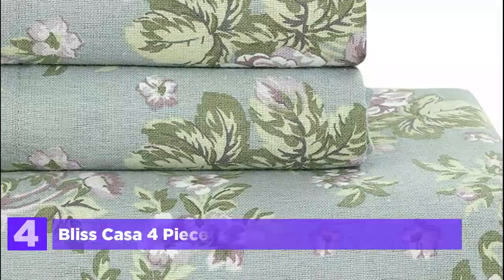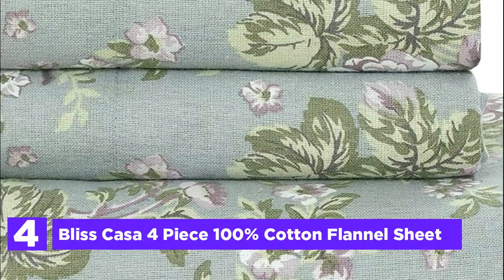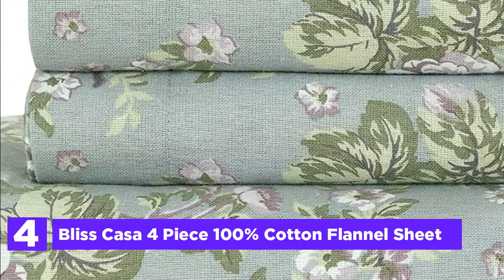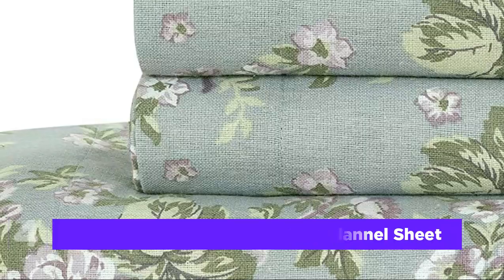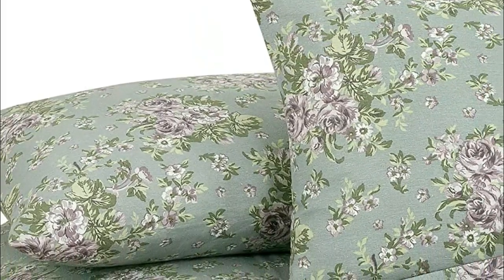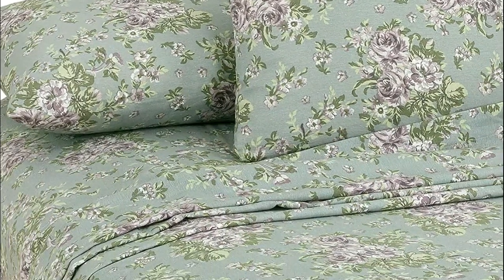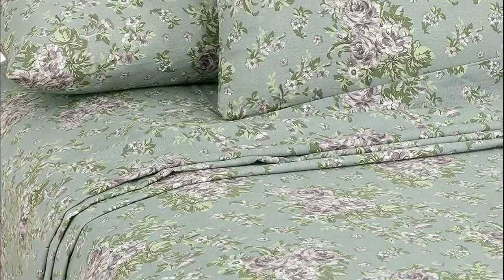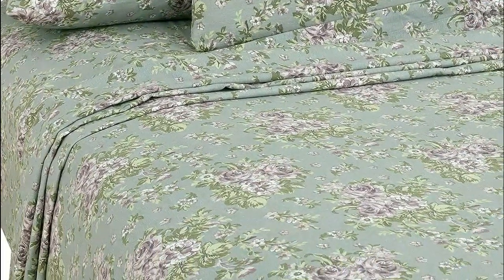Here is item number 4: Bliss Casa 4-Piece 100% Cotton Flannel Sheet. For optimal care of Bliss Casa's flannel sheet set, machine wash in warm water and tumble dry on low immediately. To prevent color bleeding, wash dark colors separately. It's important to avoid using bleach, peroxide, or fabric softeners, as they can significantly reduce the lifespan of the product. Additionally, improper care may lead to shrinkage.